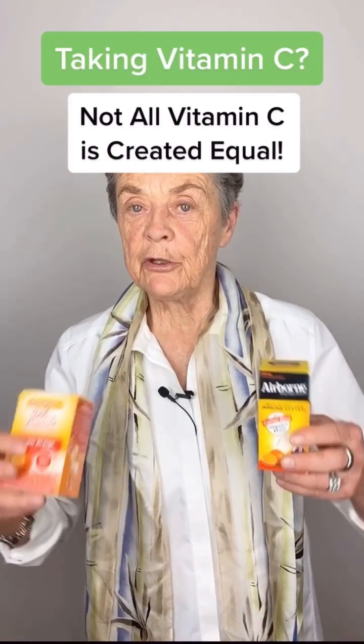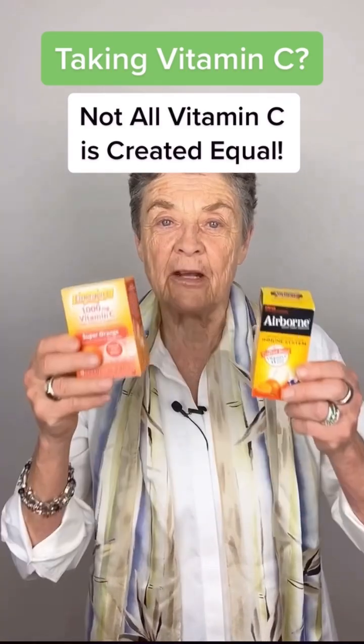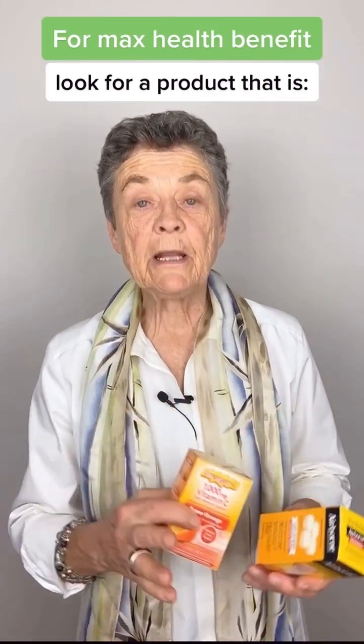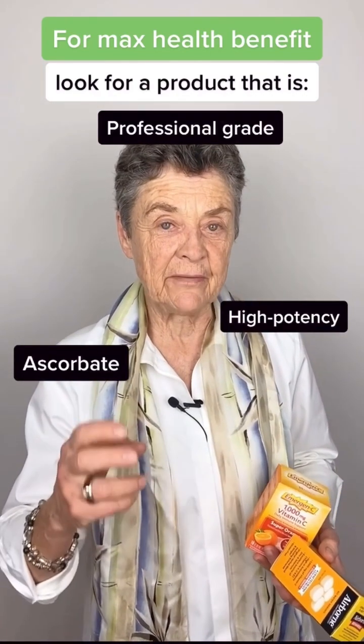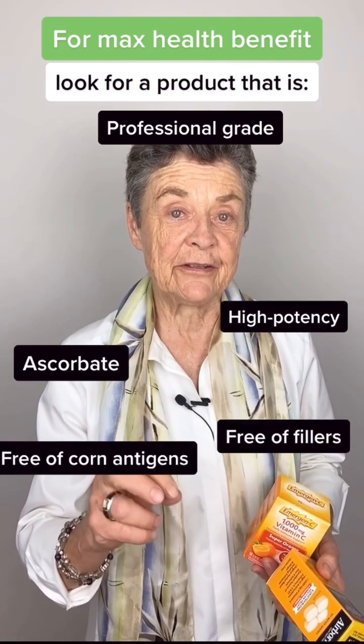Hi everyone, Dr. Susan Brown here. You know I'm a great fan of vitamin C, but not all vitamin C's are created equal. Products like these are a start and easy to use, but we like a professional grade ascorbate that delivers the highest potency of antioxidants without fillers, additives, and without any corn antigen.